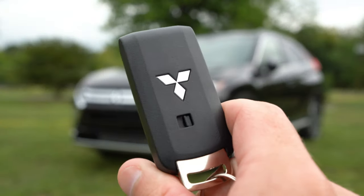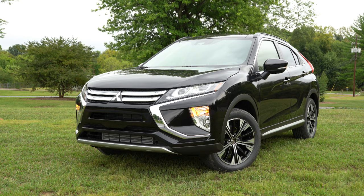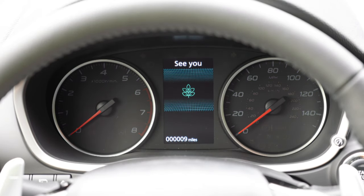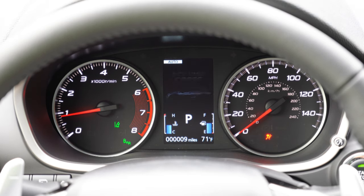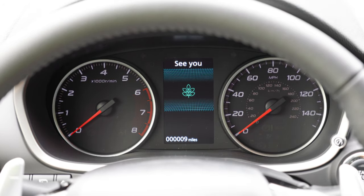For the startup: the key has the Mitsubishi logo on one side; flip it over for lock and unlock. It's a turn-key start on most trims, but the SE and SEL have push-button start — so today I just put my foot on the brake and press the engine start button to the right of the gauges. The gauges are pretty cool — tachometer on the left, speedometer on the right. When you first start up, there's a picture of the Eclipse Cross on the display. And when you turn it off, it doesn't say 'goodbye' — it says 'see you.' I love that.